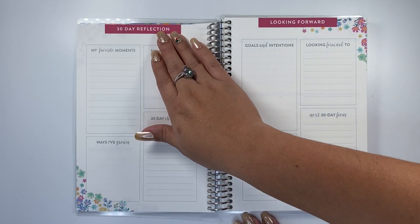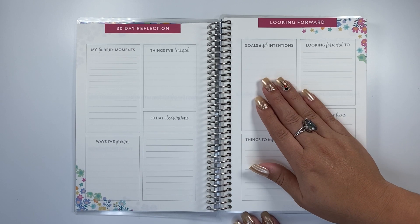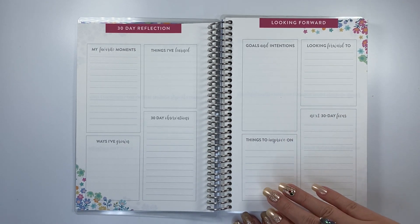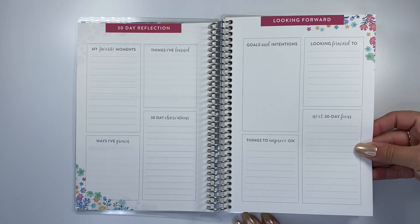After that month — you get five weeks in between — you have your favorite moments, things you've learned, ways you've grown, goals and intentions, looking forward to the next 30 days, and things to improve on. So that's a nice self-reflection section as well, taking a look back at that month.